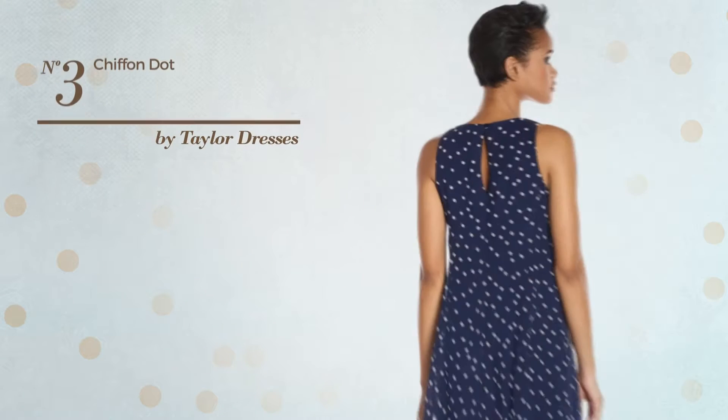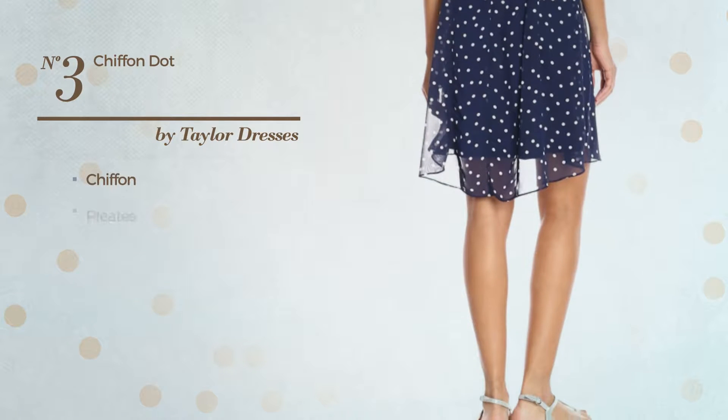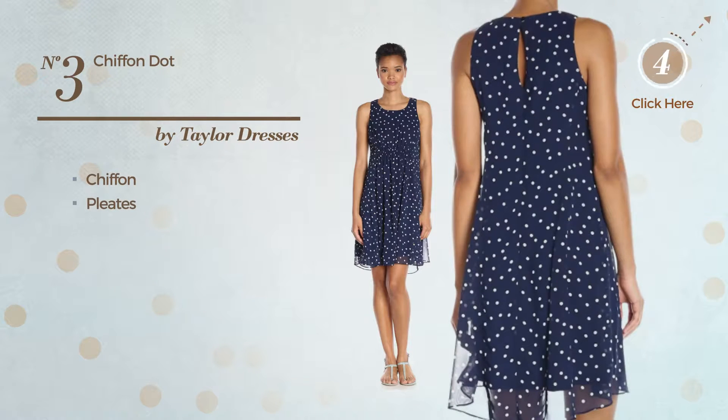Number 3: A Workout Dress. Featuring a flirty design, crafted from chiffon, styled with pleats. Available exclusively in this multicolored version.